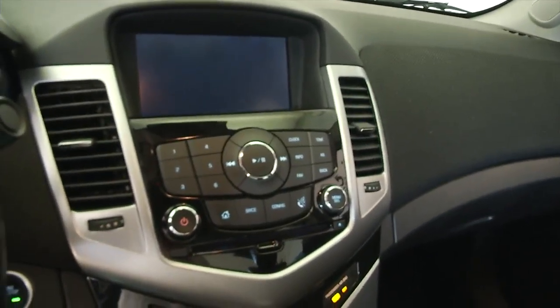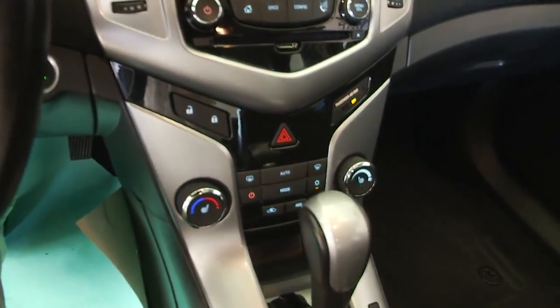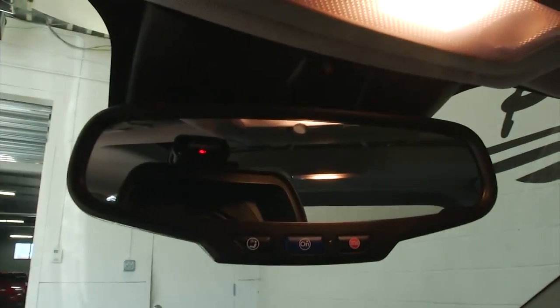As you saw, audio controls and cruise control mounted on the steering wheel, the MyLink Chevy system, and air conditioning.